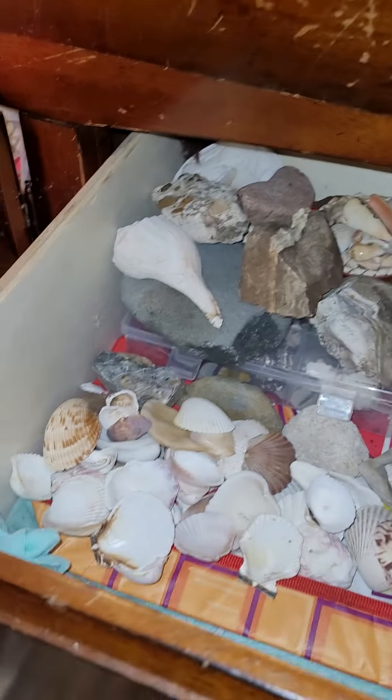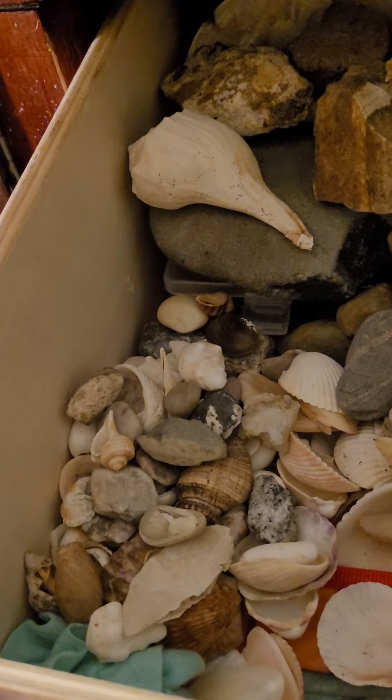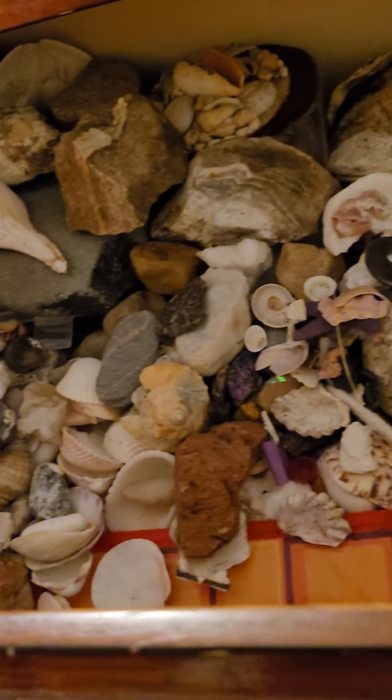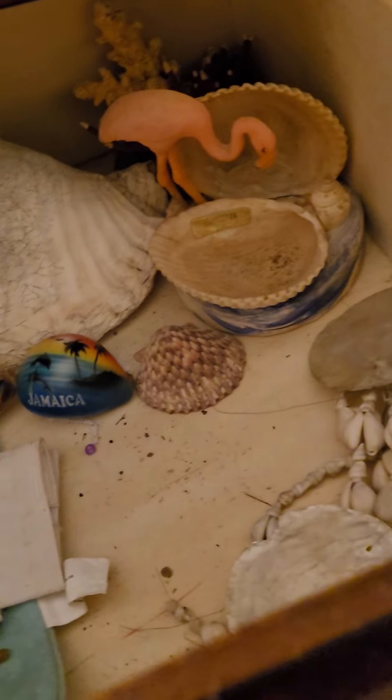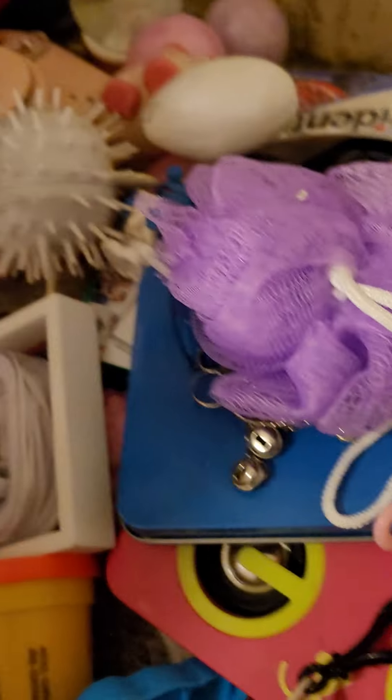This is what it looks like now. I've got a lot of those — look at this. That's my shell collection. This thing weighs like 100 pounds. Not going to figure out where to put all this.